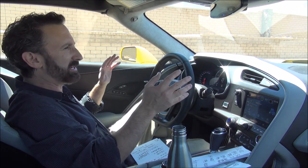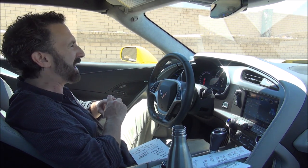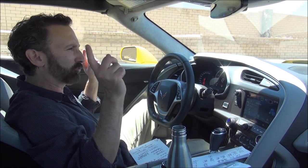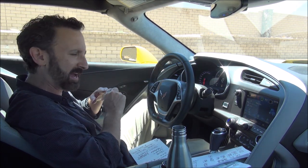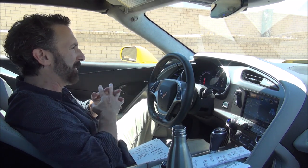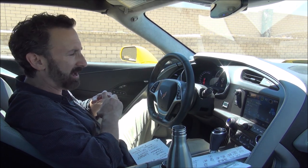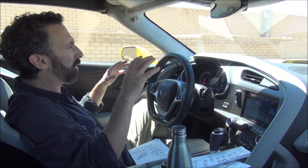The 3LZ luxury package is $8,945. The Z07 Performance package is $7,995. The ground effects package with all the carbon fiber spoilers is $3,995. The automatic transmission, which I wish it wouldn't have, is $1,995. The bright yellow paint is $995. That brings the total price of this car to $107,220.